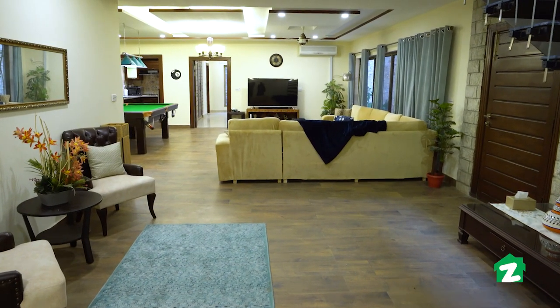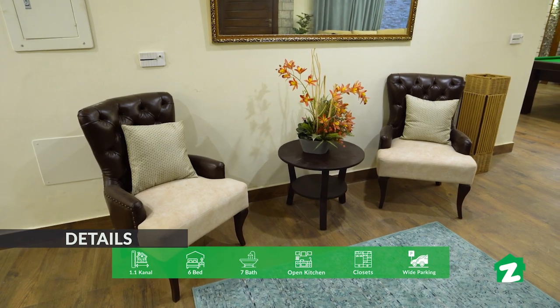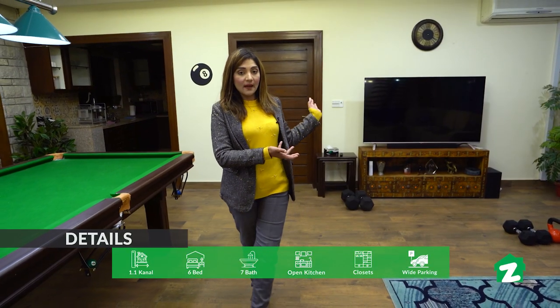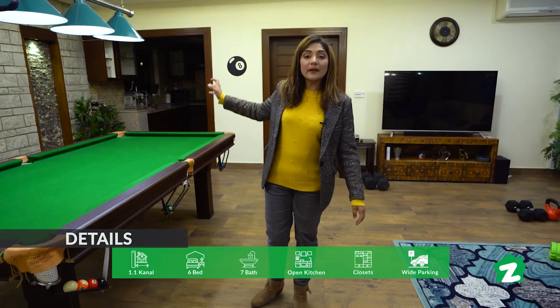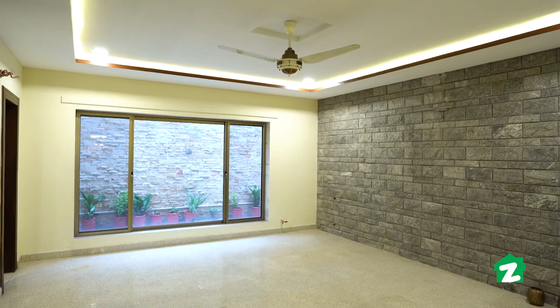Main is waqt basement mein maujood hoon. Mere back side par bedroom with attached washroom hai. Yeh TV lounge ka area hai, mere bilkul saamne bedroom with attached washroom hai, aur uske saath hi open kitchen diya gaya hai. Yeh TV lounge ka area bahut khubsoorat kism ka decorate kiya gaya hai — skin color ke sofa lagaye gaye hain. Mere back side par media wall hai jahan par LED nazar aayegi. Uske saamne glass window di gayi hai jahan se baahir ka view nazar aa raha hai.